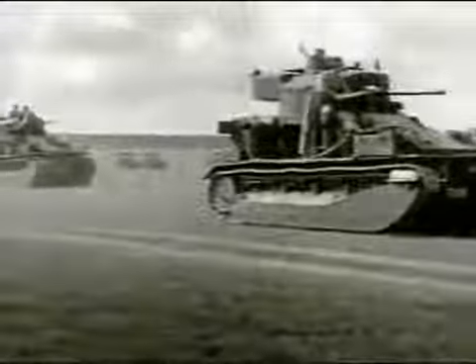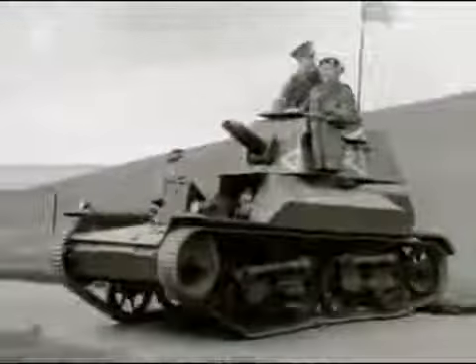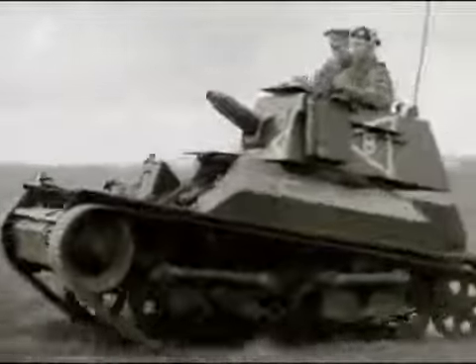By 1928, Britain was a hotbed of new ideas on how tanks should be built and used. The experimental tank force was set up — a highly mechanized all-arms unit that was years ahead of its time. Britain was perceived to be the leading nation at this time. There was interest from all around the world. The United States sent over observers and looked; the French took some interest. The people who really looked closely were the Germans.